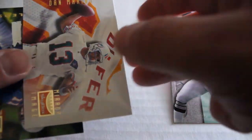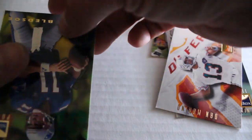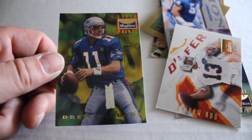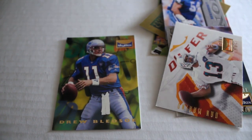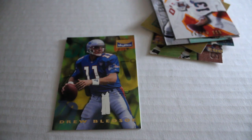Michael Irvin, Dan the man — Dan Marino — that is a real cool card. And we've got Drew Bledsoe. Definitely some great cards coming out of this pack. The Dan Marino has got a little corner nick, but there you have it.